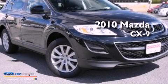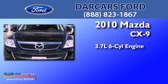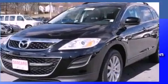This is a 2010 Mazda CX-9. It has a 3.7-liter six-cylinder engine, an automatic transmission, and a clean non-smoker interior.